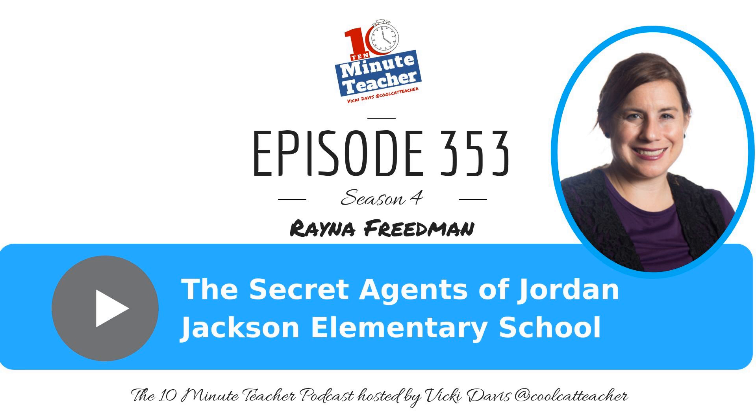She has secret agents. So Raina, tell us — what are secret agents and how are you using it in your classroom?